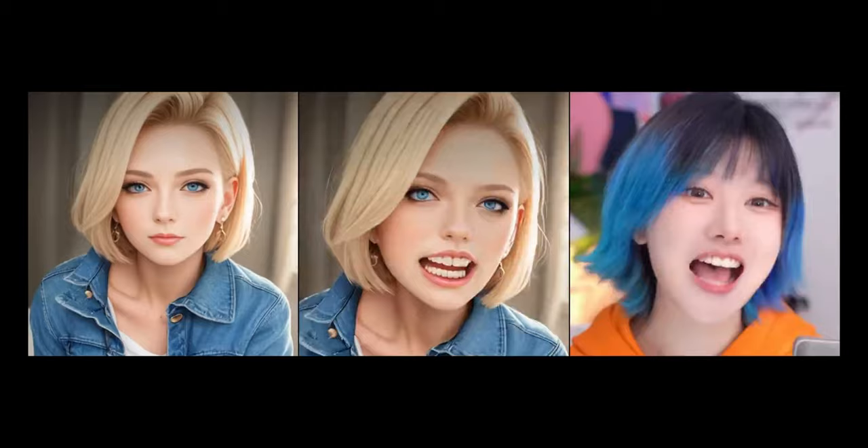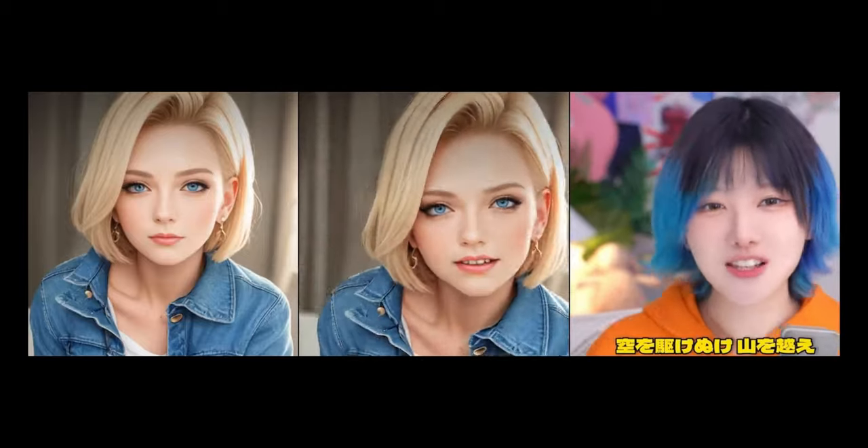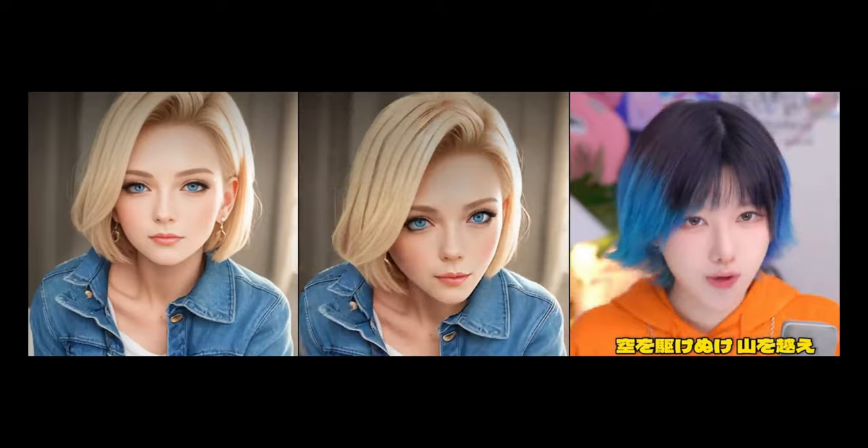What if I told you there's an AI system that can literally reanimate the dead? Not like zombie apocalypse stuff, but using AI wizardry to breathe new life into old photos and voices from long ago. Sounds like crazy talk, right? Well, hold on to your seats, because the tech I'm about to break down for you today is exactly that insane.